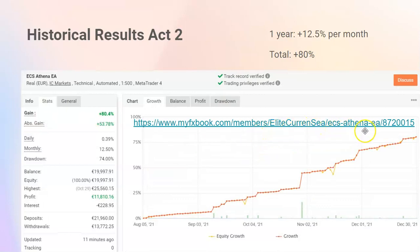You'll find ECS Athena EA there and you can always keep track of the newest updates and stats, because obviously this video is going to be a little outdated — six to twelve months from now these results will be changing continuously, every day. If you want to see the most updated version of the results, use the link to see what's happening right now.